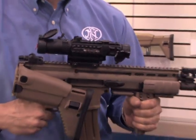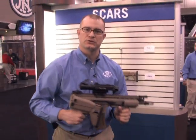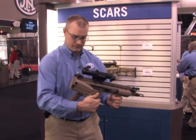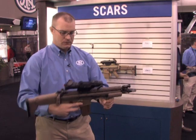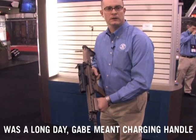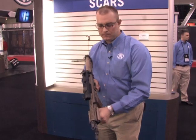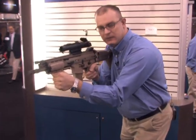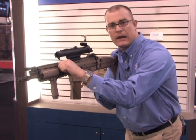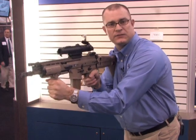The butt stock also folds and locks underneath the deflector. The weapon is fully functional with the stock folded. The purpose for this is for vehicle egress, compact use, and also for jumping the weapon. The weapon has a reciprocating charging bolt — when you're firing, the charging bolt is reciprocating. That's an advantage over many weapon systems. In terms of immediate action as you're firing the weapon, your immediate action is tap the magazine, rack the charging handle, and use it as a forward assist if need be.